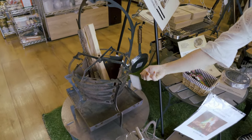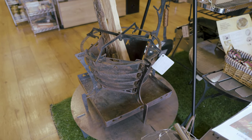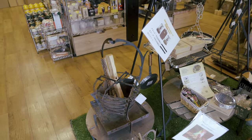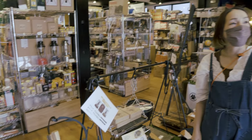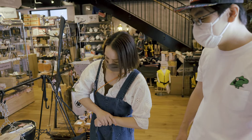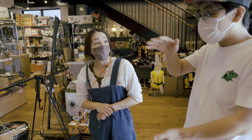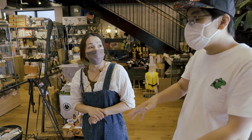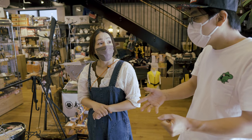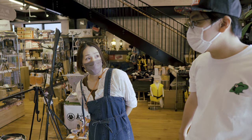この焚火台めっちゃちっちゃくなるみたいですよ。この箱にこうコンパクトに収まる。ステンレスの焚火台が多いですけど、アイアンの焚火台も最近増えてきて、サビとか経年劣化を自分で格好よくしていくのを楽しむ方も増えてる。手間暇かかる分、すごい自分だけの焚火台になっていく、その過程が良いですよね。育てる焚火台。